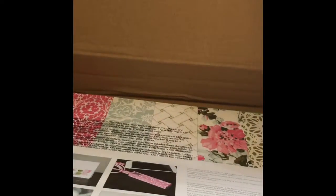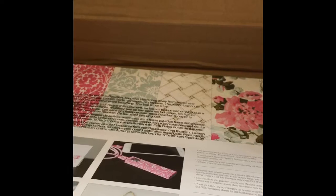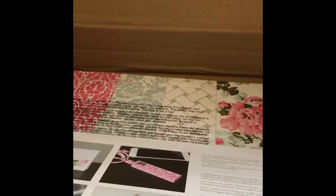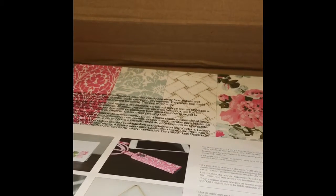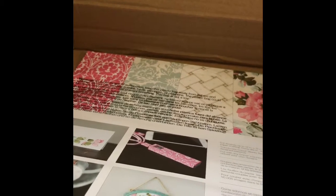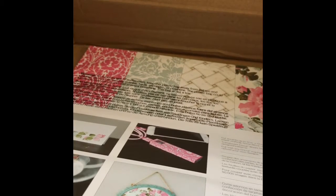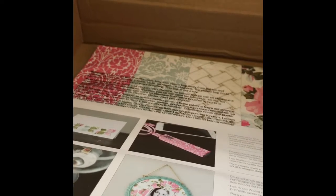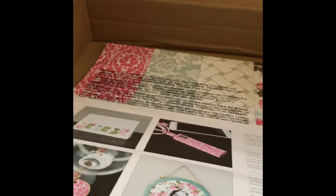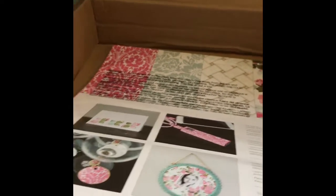I'm really excited to play with this Cricut mystery box. How much did I pay? I think it was like $22 after I used a 15% off from Lori, and I have Cricut Access, so I think it was like $22 when it was all said and done.